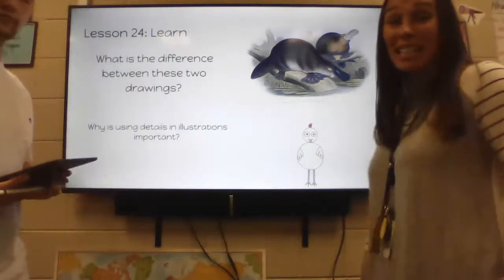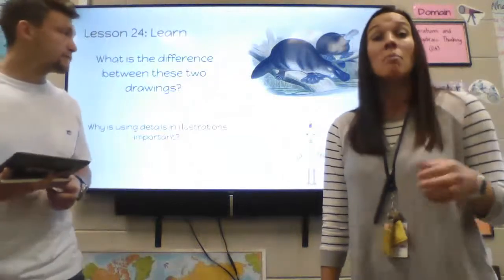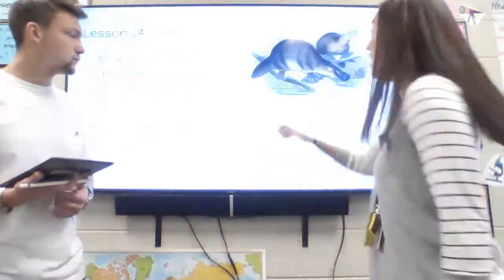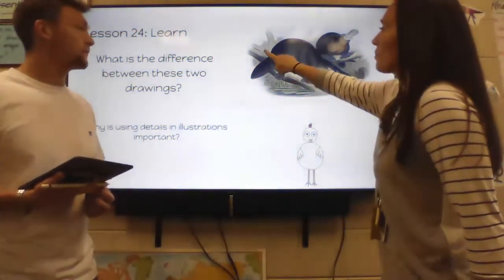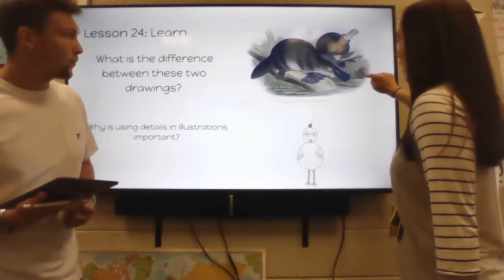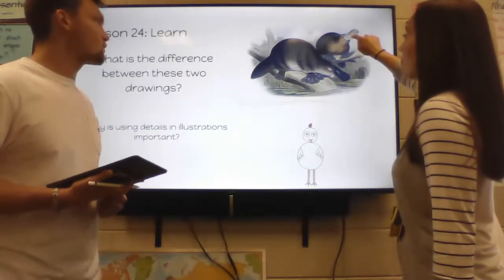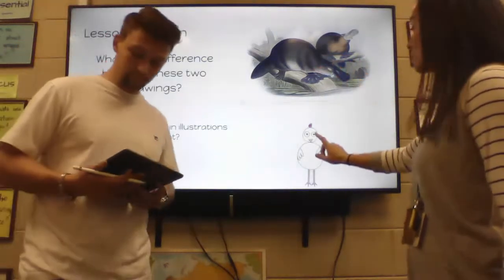I think one reason we need to use details is because it gives the reader more to go on and to understand a little better. Here, I can see it's a chicken, but I don't know where it is, what it's doing, or who it's with. But here, I can see that these platypuses are on a log or a tree that's maybe fallen at a pond. I can see what looks like a snake, lily pads, reeds in the back, the webbed feet, and the bristles of the bill. I see much more detail and I'm able to understand more about this picture.